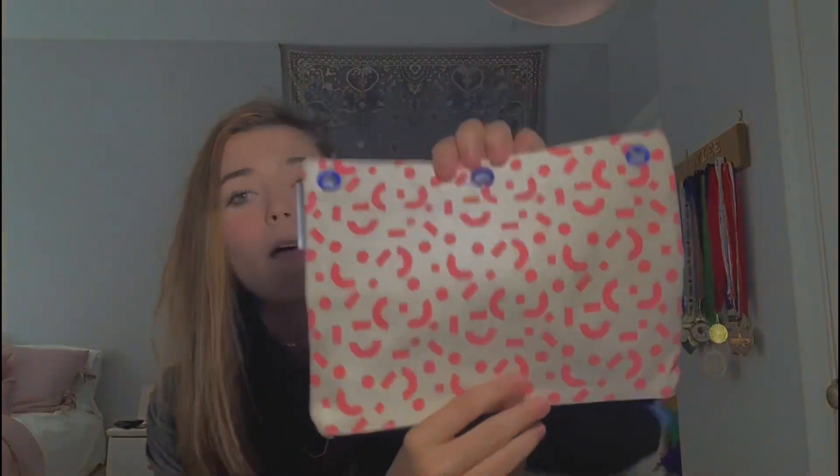First I got a pencil case — pretty simple with pink shapes on it, about three bucks. Then I got cap erasers for 49 cents each, so I grabbed two since I always use wooden pencils. I got a ruler — I wanted a clear one but Target had no options, so I got a 25-cent one. I also picked up pink tape for a dollar from the dollar section, and glue sticks for 50 cents — just the Elmer's ones.